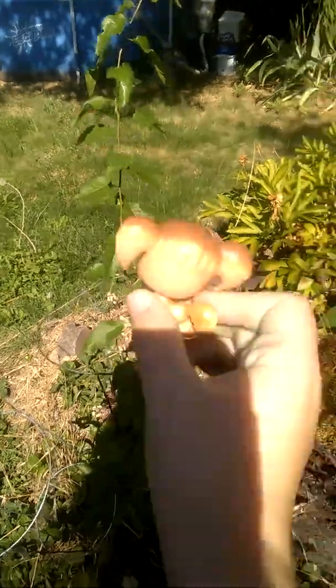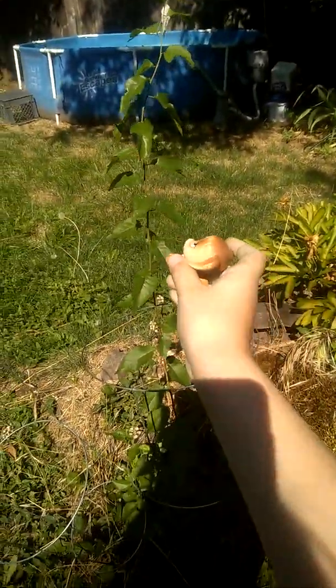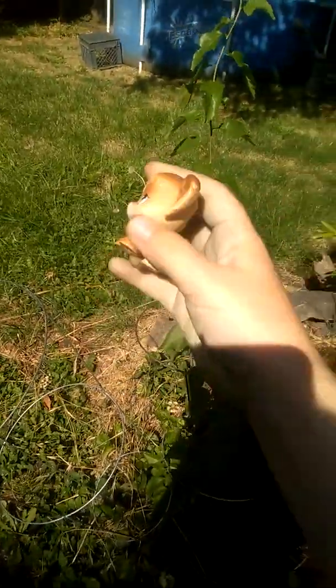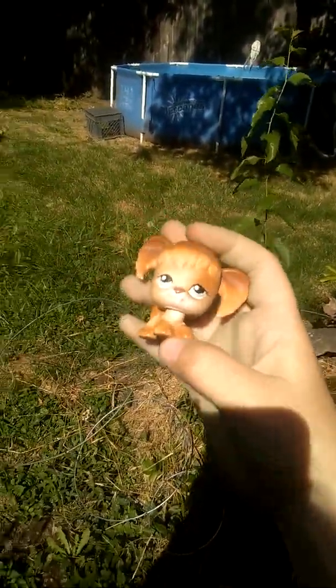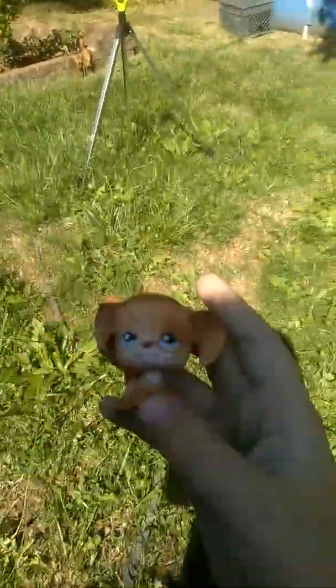But over here, we're growing a new cherry tree. You can already see it's sprouting — it looks like a tree to me, but to my editor, it's just a sprout. It's pretty sunny outside today.